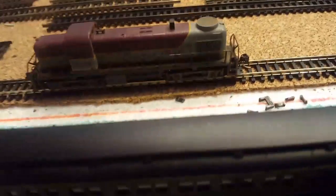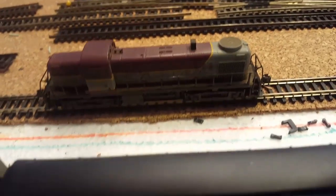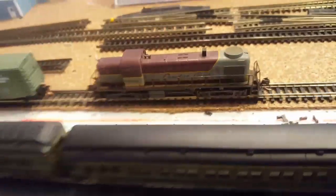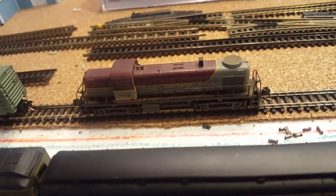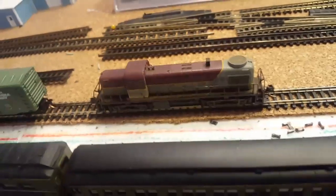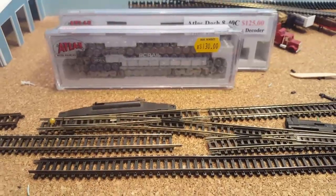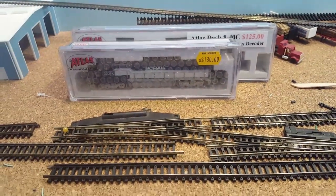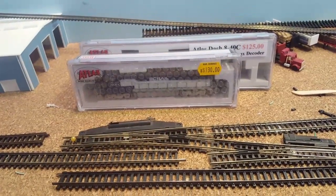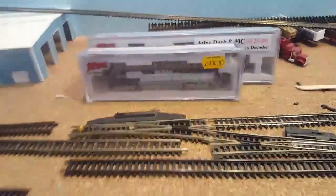This locomotive I got at the model shop — same place I got these ones, the one in Halifax, closest one. It's DCC equipped; it was a used locomotive. It's got brass wheels, and it's really hard to keep clean — a real bugger. So I wanted to buy something that was easier to maintain and would run better, so a brand new locomotive.